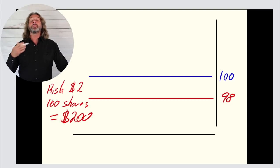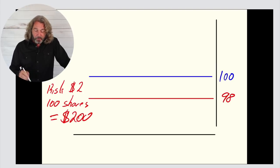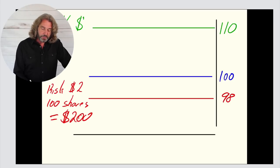When you risk $200, you want to make at least $400. For example, right now I'm trading SLCA. For SLCA, my profit target is actually that I want to make $10. So I want to risk $2 trying to make $10. If it goes up to $110, that's where my profit target is — $10 per share. And if you are trading 100 shares, the profit target is $1,000.